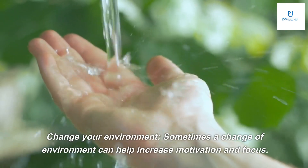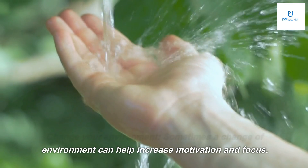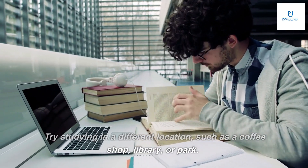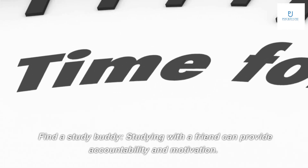Tip four: change your environment. Sometimes a change of environment can help increase motivation and focus. Try studying in a different location, such as a coffee shop, library, or park.